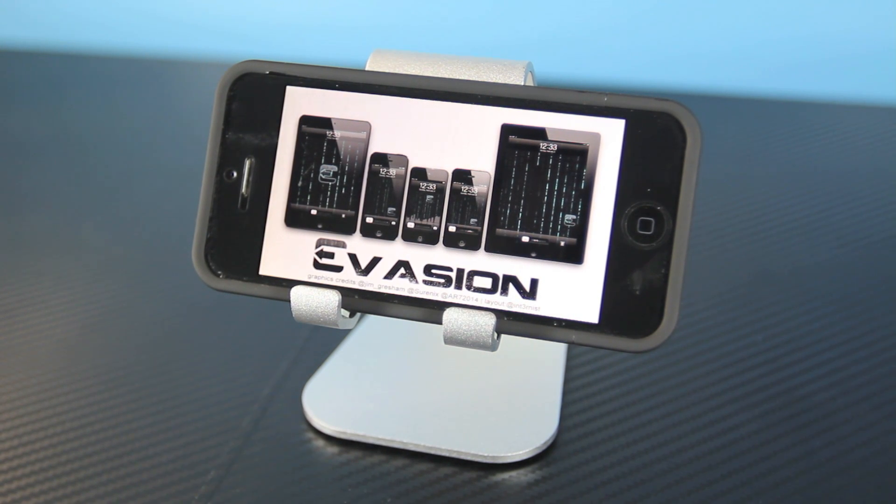Hey guys, EverythingApplePro here, and unfortunately I do have bad news. In this update video I'll just be sharing some news about the upcoming firmware and a warning for all jailbreakers. The Evasion jailbreak has been so much fun — there's been so many cool things you can do with your iDevice now that it is jailbroken, and the jailbreak itself was so great, even though we did have to wait a long time for it.